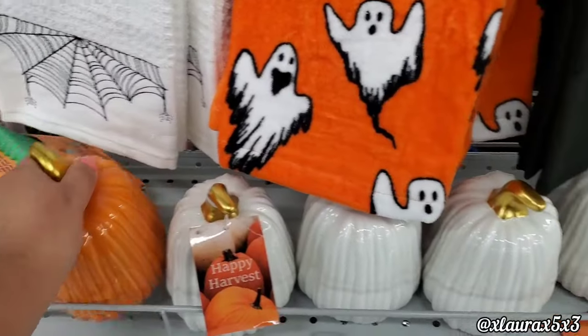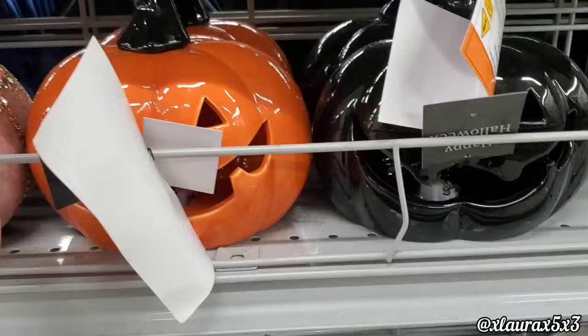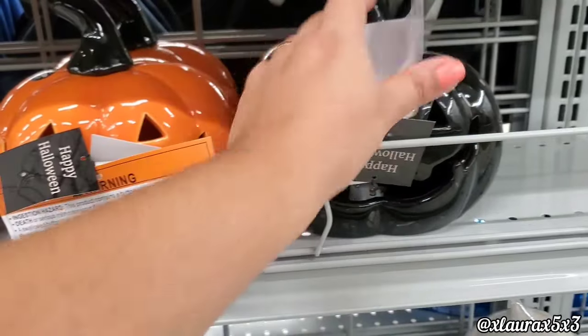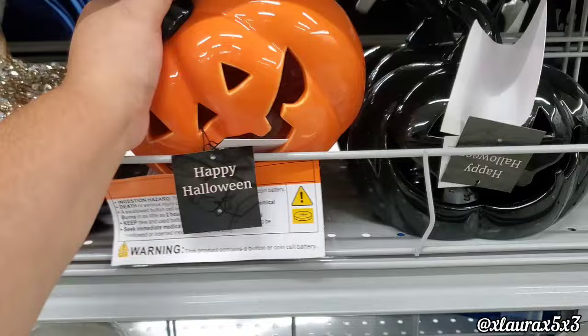Here are more pumpkins, all priced at $5.99 — it also comes in black. Look at these jack-o'-lanterns: they are ceramic, they light up, and come in orange or all black. These all-black ones are $6.99.